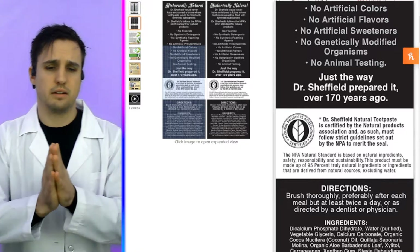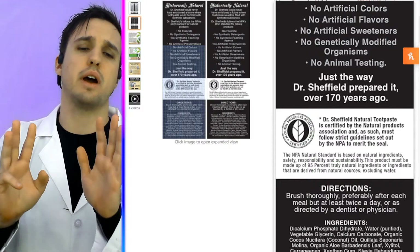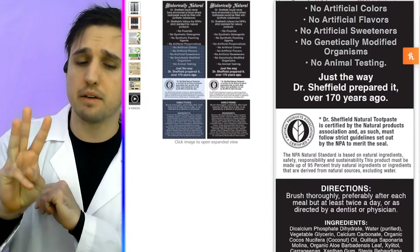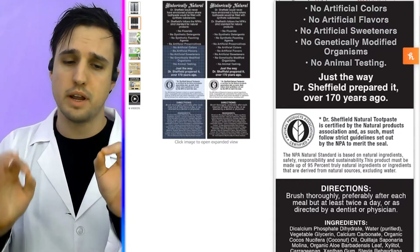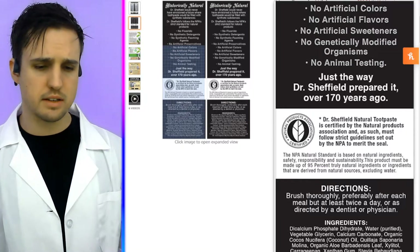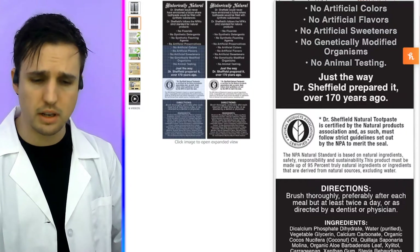And sadly, we have no fluoride, which is ingredient three to make fluorapatite and remineralize teeth. And we also have no nano-hydroxyapatite, or just any type of hydroxyapatite to remineralize teeth.